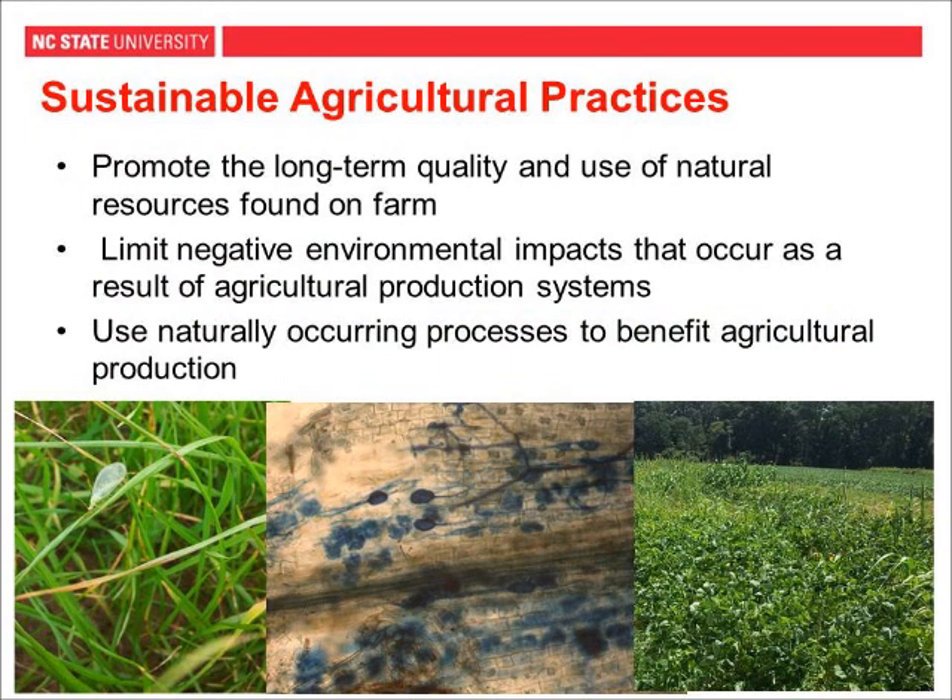Before we talk about all of these practices, I want to talk about sustainability and what it means for an agricultural practice to be sustainable. In the 1990 Farm Bill, the USDA defined sustainable agriculture. Very generally, it refers to any agriculture or agricultural practices that promote the long-term viability of a farm — environmentally, economically, or socially. When we talk about sustainable agricultural practices, we're talking about practices that promote the long-term quality and use of natural resources found on farms, and that limit negative environmental impacts from agricultural production systems.